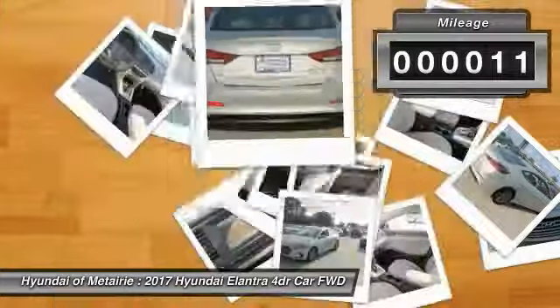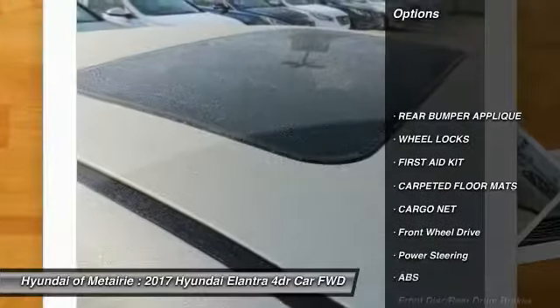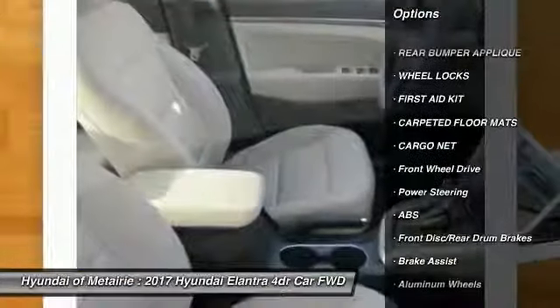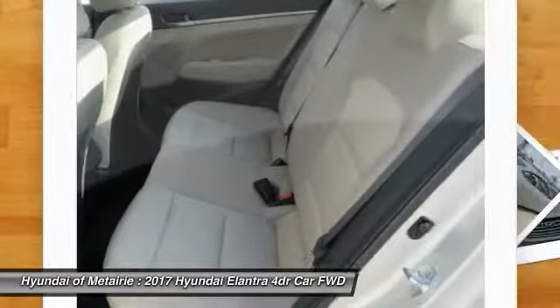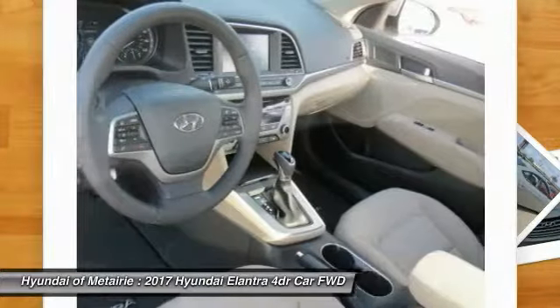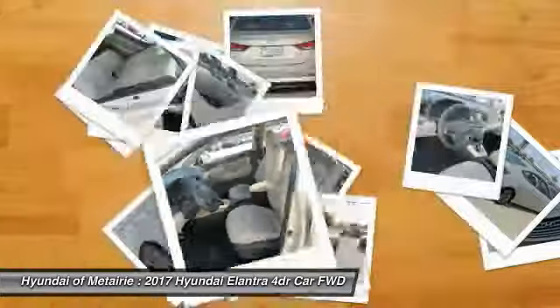This vehicle has less than 100 miles. Here are some of this vehicle's great options: stability control, traction control, power lift gate, keyless entry, steering wheel audio controls, anti-lock braking system, backup camera, Bluetooth, leather-wrapped steering wheel, driver airbag.